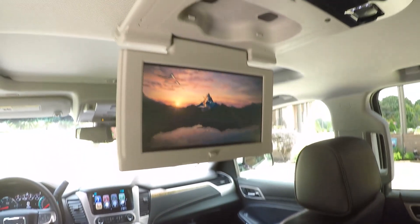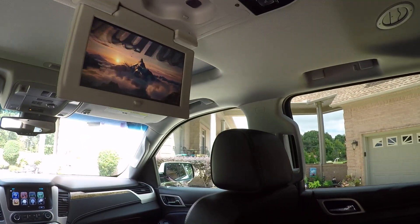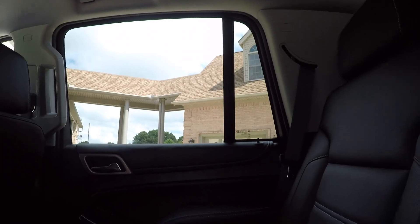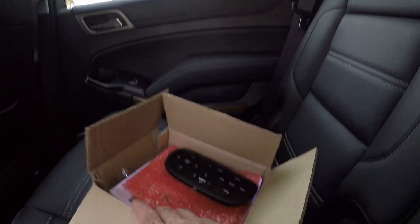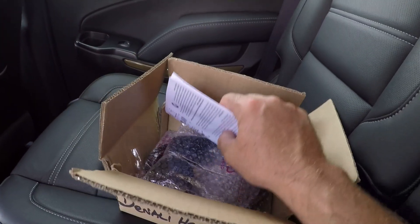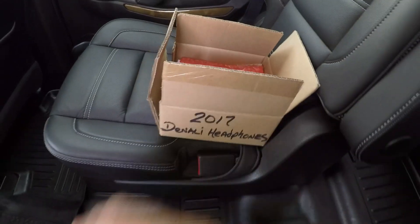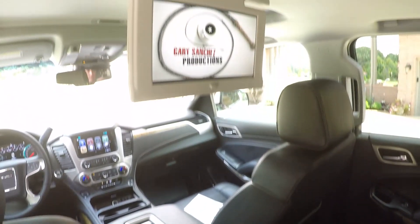There's your DVD player with a nice screen. It's never been used because I had to put batteries in the remote. It's got the wireless remote and headset, and neither have been used. The previous owner probably didn't have kids.